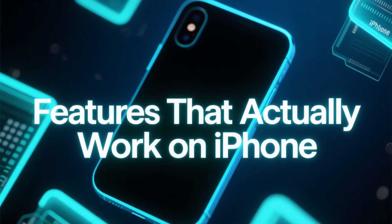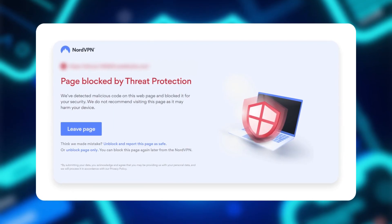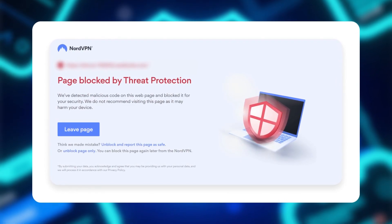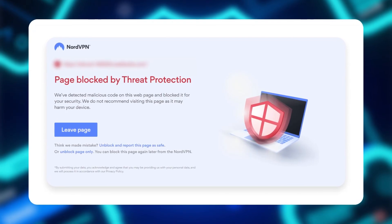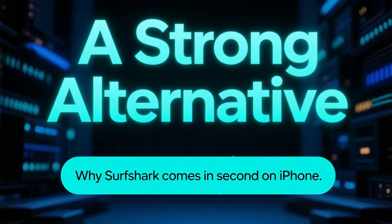The second thing is features that actually work on iPhone. NordVPN includes threat protection, which helps block trackers and dangerous websites directly on your phone — something many VPNs still don't handle well on Apple devices.